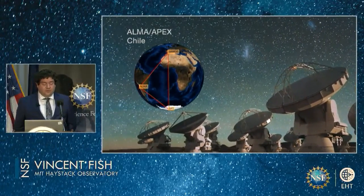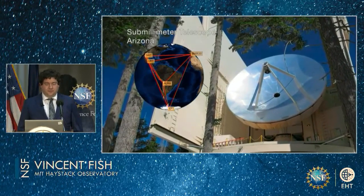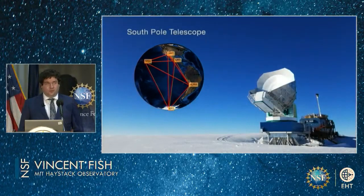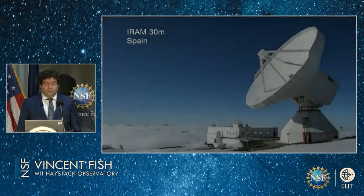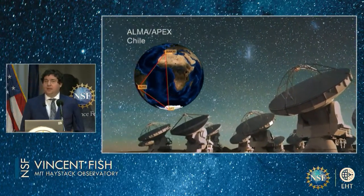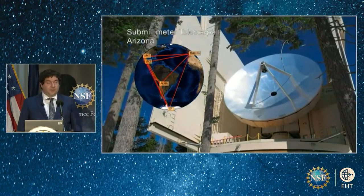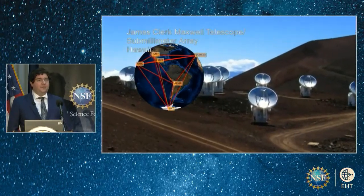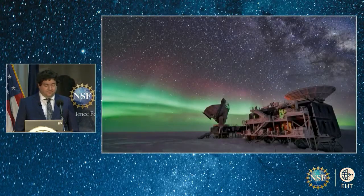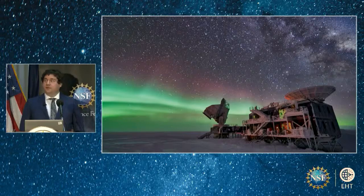To distinguish the ring-like structure in Sag A-star, our telescope had to be almost as big as the Earth. The technique of interferometry allows us to link pairs of telescopes that are very far apart into the equivalent of a planet-sized telescope. We use this technique both for Sag A-star and the black hole in M87. Today's results come from the same 2017 observing run as M87-star, but with a big difference — the South Pole Telescope observed Sag A-star, whereas M87-star was completely out of view. So while we had seven telescopes to see M87-star, all eight could see Sag A-star.